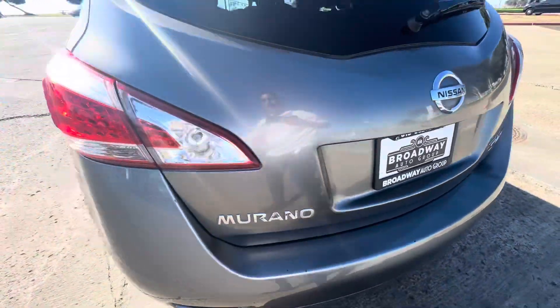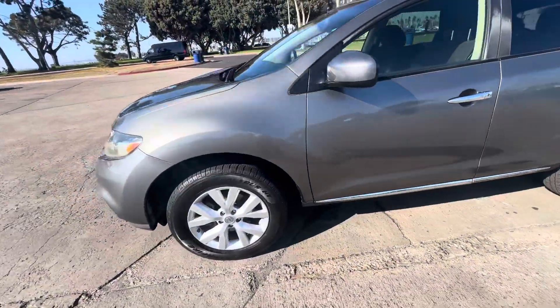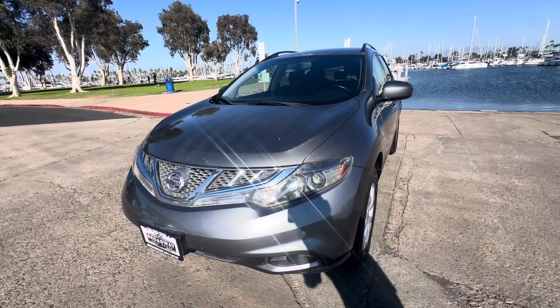Come see us at Broadway Auto Group, 898 Broadway, Chula Vista, California 91911. Give us a call at 619-882-0222 or visit us on the web at usedcarsculvis.com. As always, hit that like button and please subscribe — thank you!